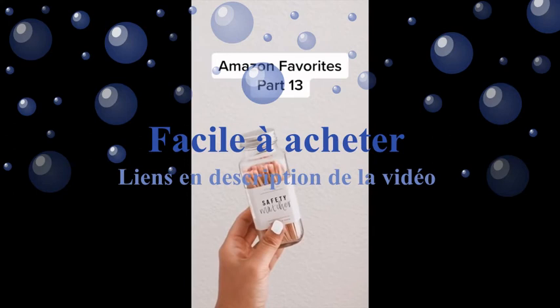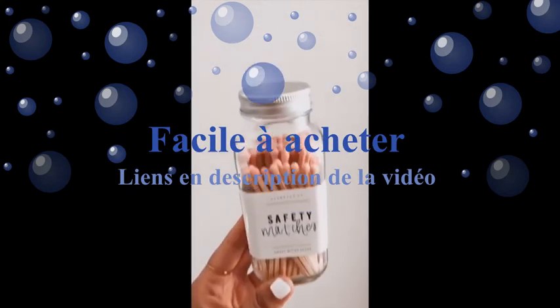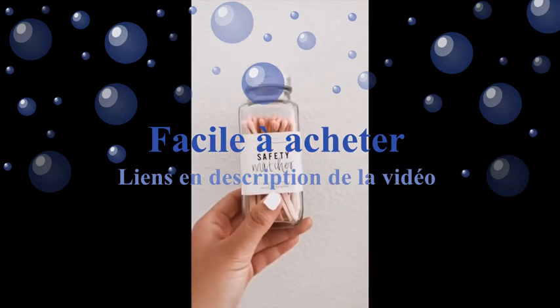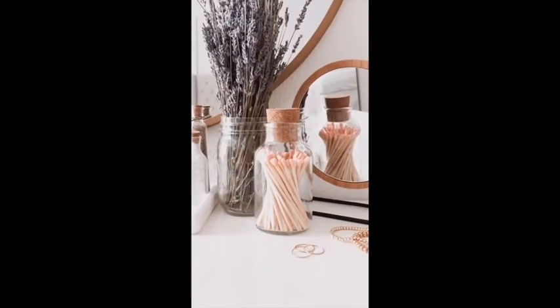Amazon favorites part 13. I know everyone on TikTok is going crazy over the electric lighter, but call me old-fashioned — I really like old-school matches. Especially when they're pink. Comes in other colors and looks great on your vanity.